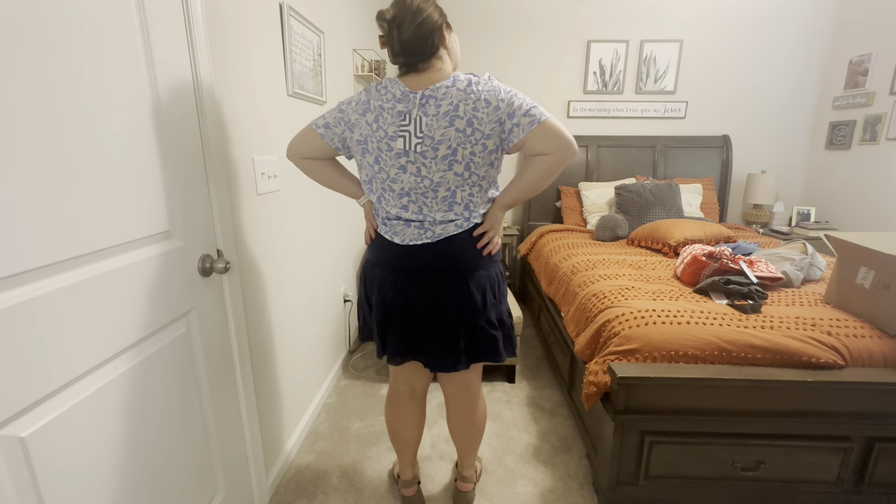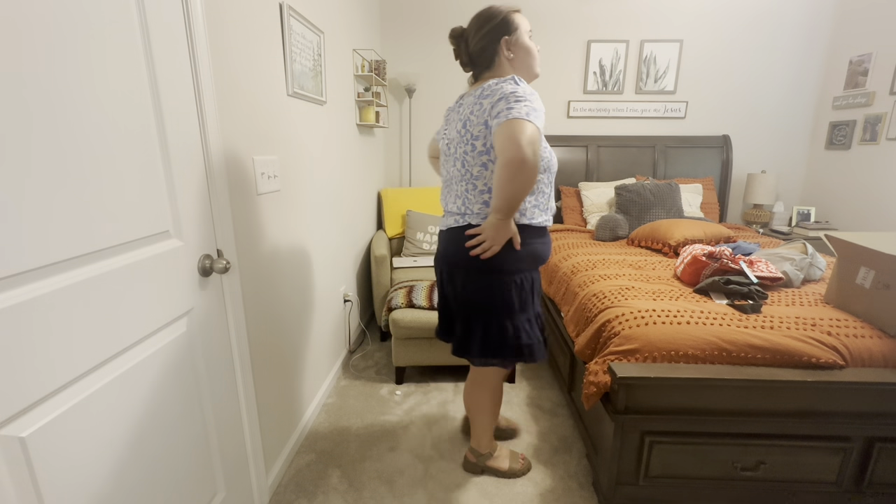The skirt is the Skyser Blue Liliana linen skirt in navy, size extra large, for $54. The seam at the top is super tight around my hips, so I don't think I could wear it. I wish it didn't have that tight seam there.